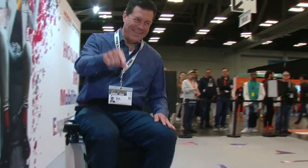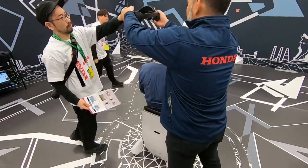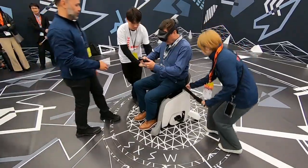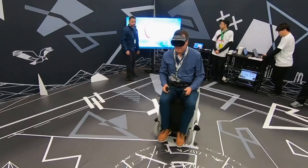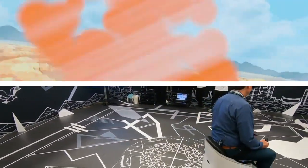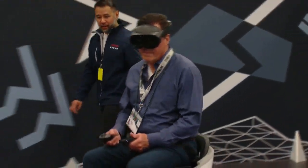Once I got the basics down, Honda moved me into the virtual reality gaming room. I clicked into the Una One, put on some VR goggles, and grabbed some controllers. After a quick welcome video, I was immediately immersed into a new world, and the Una One glided me through the game using only body movements. Things were going smoothly until I got lost in the game and excitedly lost control.